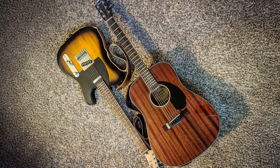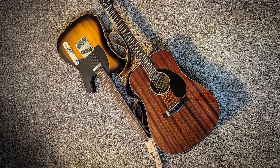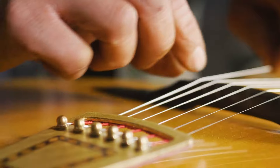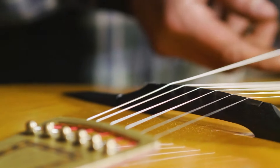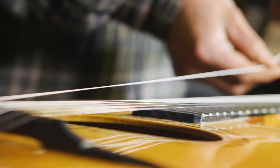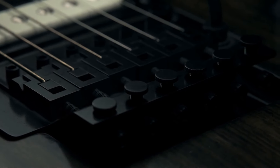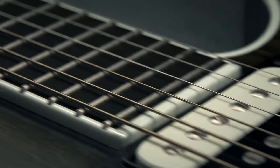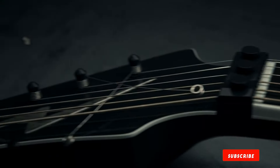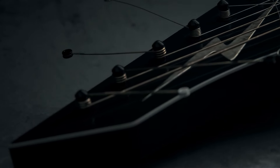If you want strings that combine durability with a vibrant sound, Fender's Duratone strings are a solid choice. So there you have it — the best guitar strings for every player in 2024. Each of these sets brings something unique to the table, catering to different playing styles, preferences, and needs. Whether you're an acoustic strummer or an electric shredder, there's a set of strings here that will suit your guitar and elevate your playing experience. Make sure to pick the ones that best align with your style, and you'll be on your way to sounding your best.